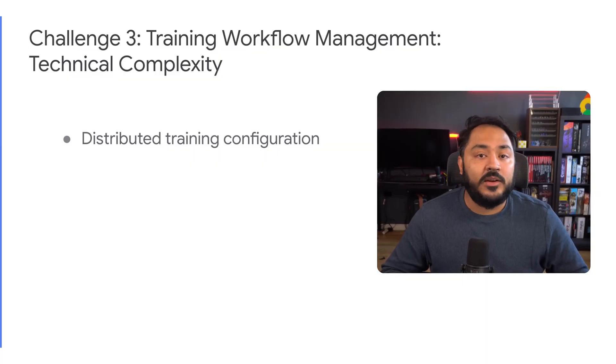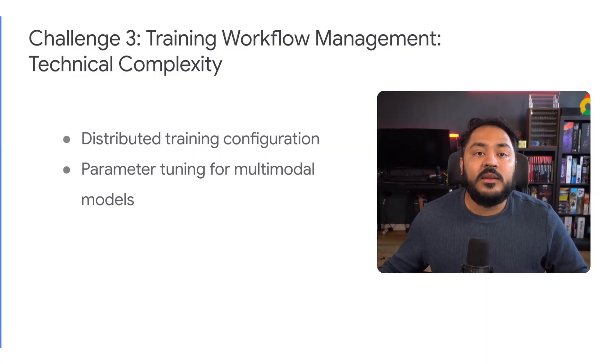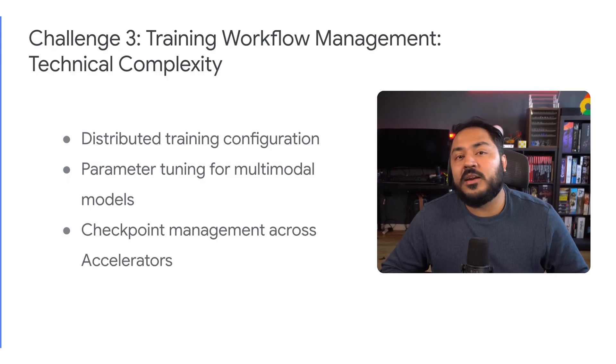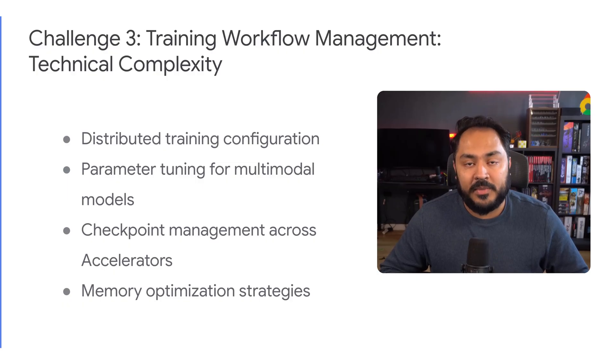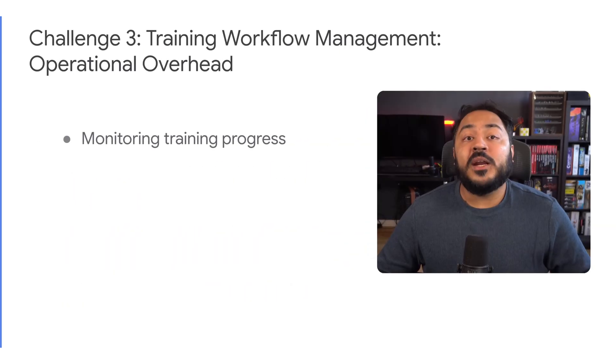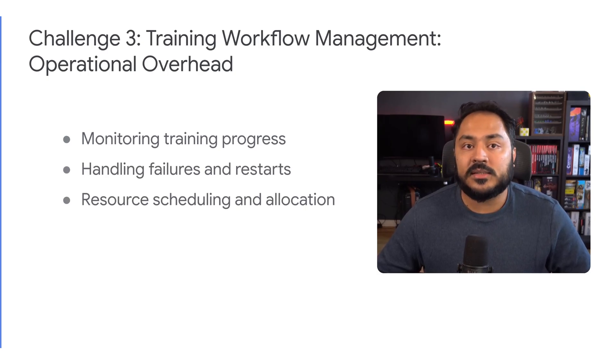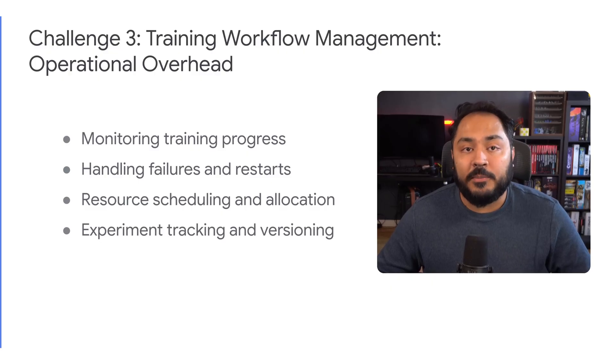And finally, managing the training workflow has two sets of unique challenges: technical and operational. Teams have to grapple with distributed training config, parameter tuning for multimodal models, checkpoint management across accelerators, and a robust memory optimization strategy. On the operational side, teams need a way to observe training progress, handle errors, schedule resources, and have proper versioning for experiments and checkpoints.